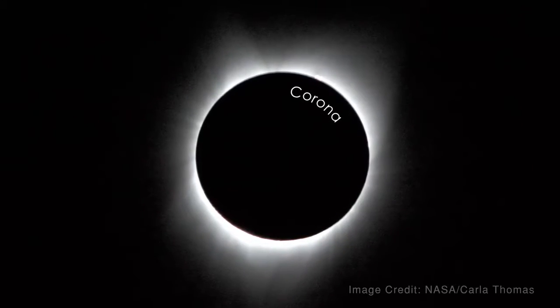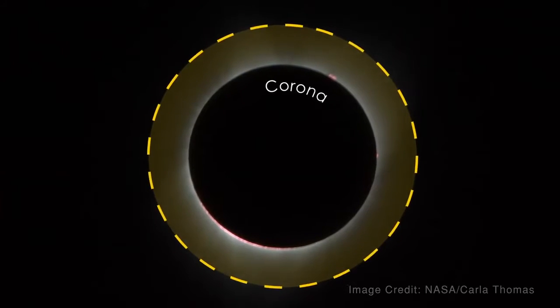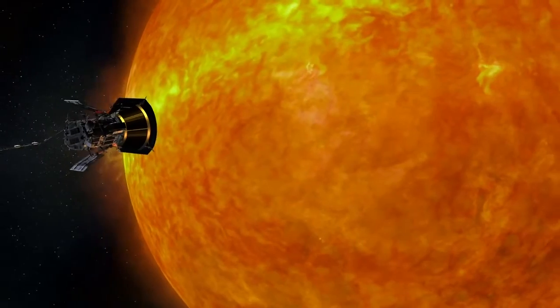The solar corona is the upper atmosphere of the sun that's millions of degrees — it's very hot — whereas the photosphere, the white light sun that you see in the sky, is cool. The idea of Solar Probe is to actually go there into the corona and make the measurements that are behind the plasma physics phenomena.